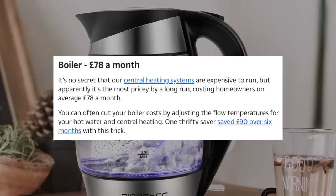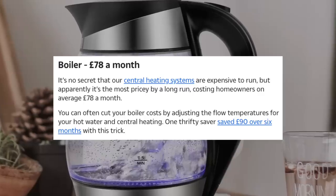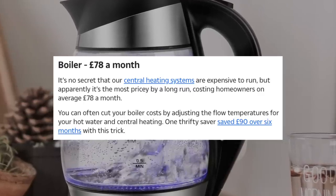Boiler, £78 a month. You can often cut your boiler costs by adjusting the flow temperatures for your hot water or central heating. One thrifty saver saved over £90 over six months with this trick. We have an electric boiler with a display on the front showing the water temperature, and we found that if you turn it down a couple of degrees, it saves a fortune. If you've got one with a big hot water storage tank, turn it down a little bit, don't run the immersion heater so hard. And instead of a full power shower, half power, half the water, half the cost to heat the water. Simple.